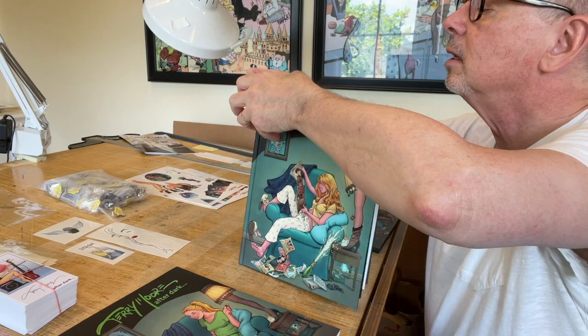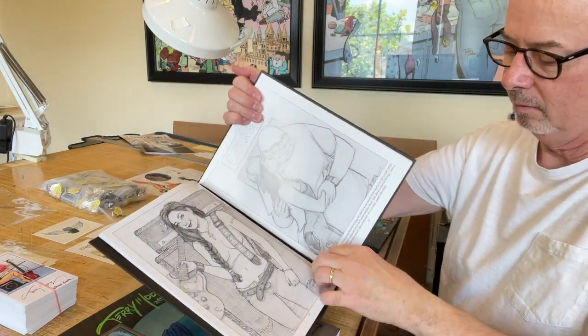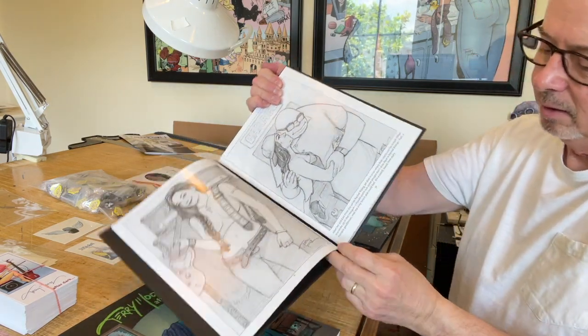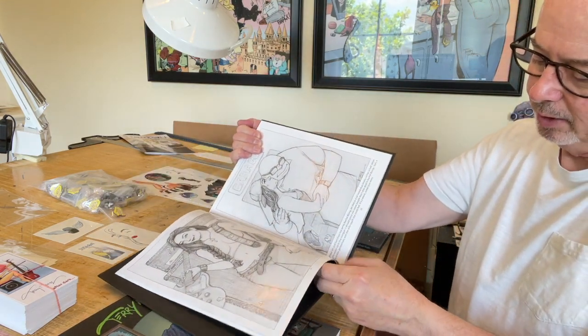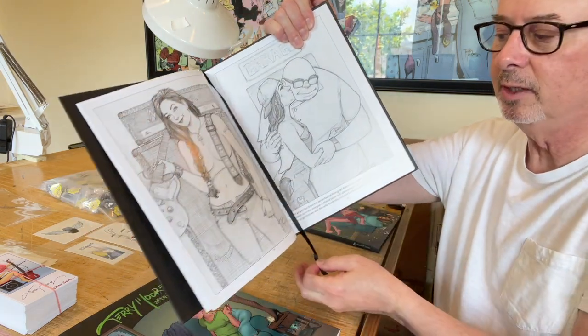Let's pull this one out. It's hard to get out — this is my copy so I'm going to go ahead and pull it out. There. Ribbon bookmark so you can keep your place.